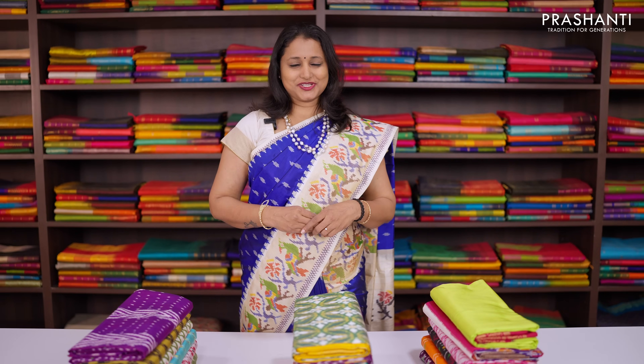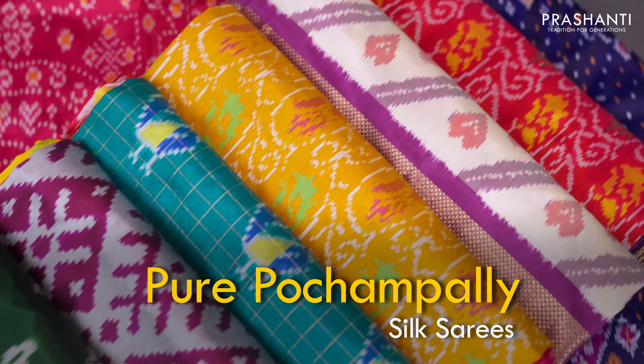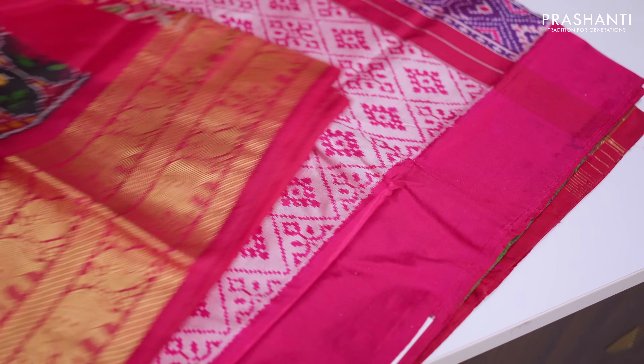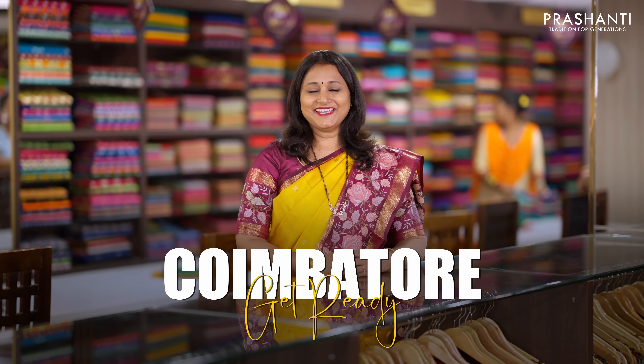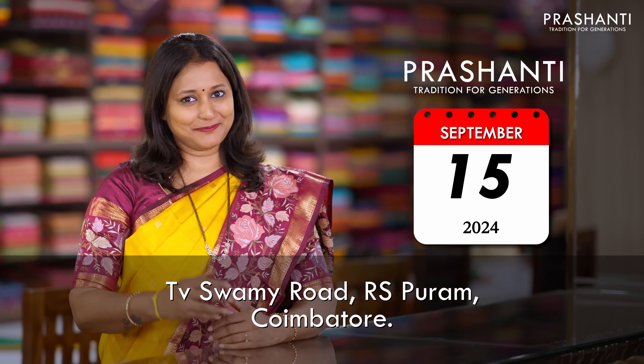We have an exclusive curation of pure pochampalli silk sarees to be showcased in today's video. All these are classic pochampalli silk sarees specially curated for this festival season. Koimbatore, get ready to get sareified. Prashanti is opening right on TV Swami Road, Araspuram, Koimbatore on September 15. We welcome you all to come and experience saree shopping like never before.